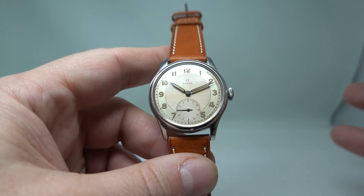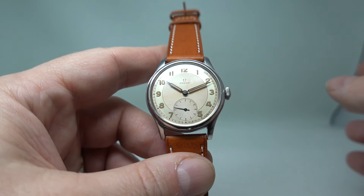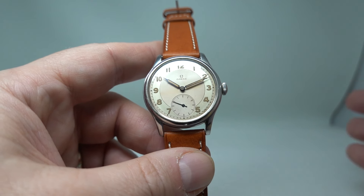35mm case, feels really well built, feels great on the wrist, and looks good on the wrist.